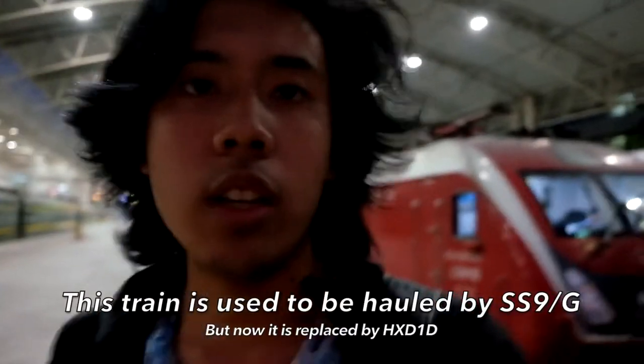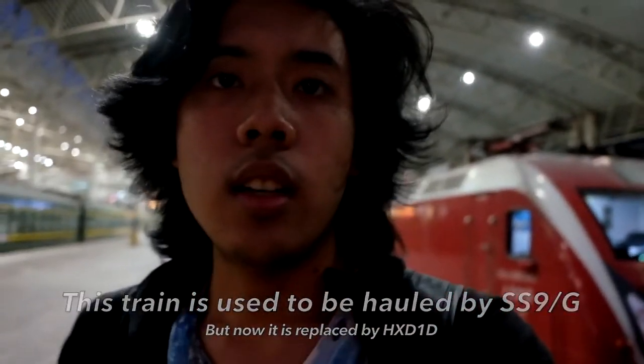I'm in front of train number T110. The locomotive is the CA-D1. Usually it's supposed to be a Xiaoshan Line locomotive, and this is one of the newest locomotives of China Railway and also one of the major express train locals. It's a good locomotive and I'm looking forward to riding the train.